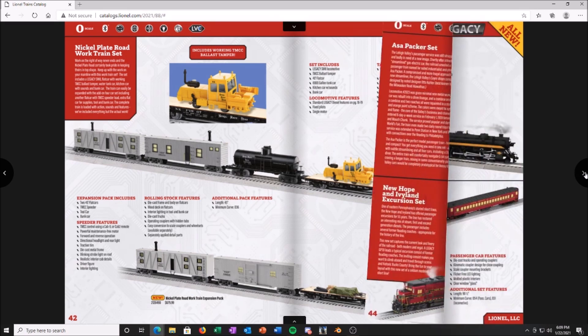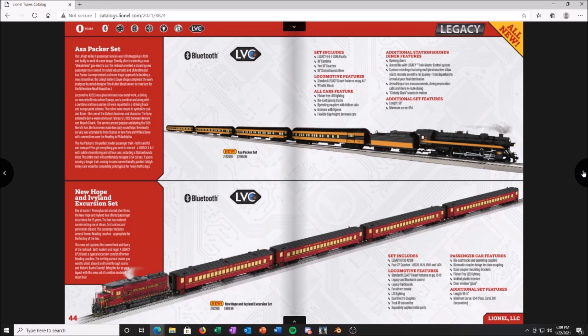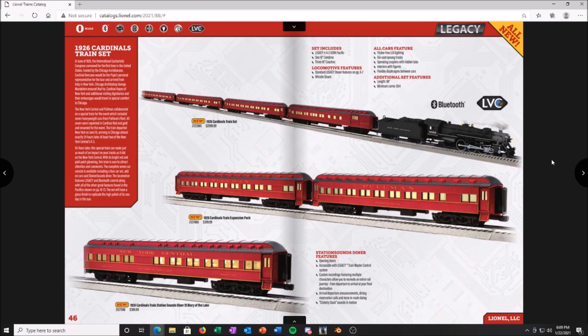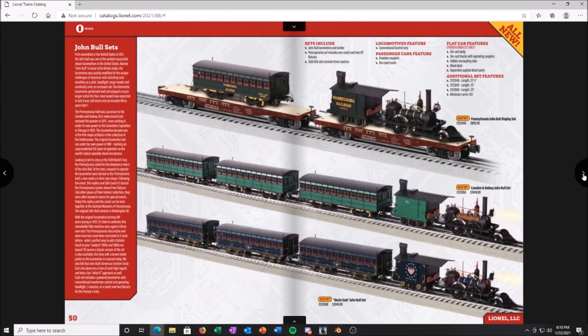You've got two sets here — not into either one; the steam engine price point is a bit out of control on the bottom one. There's also a 1926 Cardinal set and a Santa Fe Valley Flyer set — just not my deal, but I'm sure they'll be great if you guys buy them. The John Bull sets though — these are cool. I won't buy one because I'd run it twice then it'd sit on a shelf, but I really hope somebody buys them and makes a YouTube video because I'd love to see them.